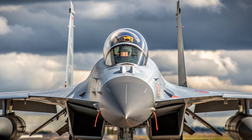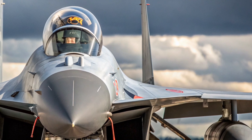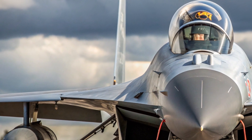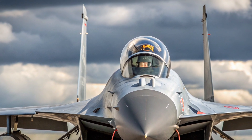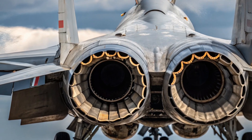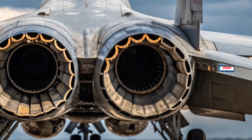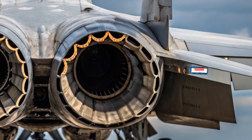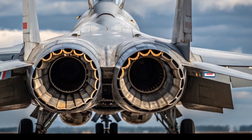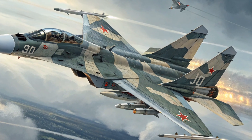When it comes to performance, the Su-35 doesn't disappoint. It's powered by two Saturn AL41F1S engines that deliver a combined thrust of 64,000 pounds, enabling the jet to achieve speeds of up to Mach 2.25 and perform at altitudes exceeding 59,000 feet. Its range stretches over 3,600 kilometers, and with aerial refueling, it can stay in the fight much longer. But what truly sets the Su-35 apart is its supermaneuverability. Thanks to thrust vectoring nozzles and an advanced flight control system, the aircraft can perform tight turns, high angle of attack maneuvers, and post-stall tricks that leave enemy fighters struggling to keep up. Whether in a dogfight or avoiding missile threats, its agility is second to none.